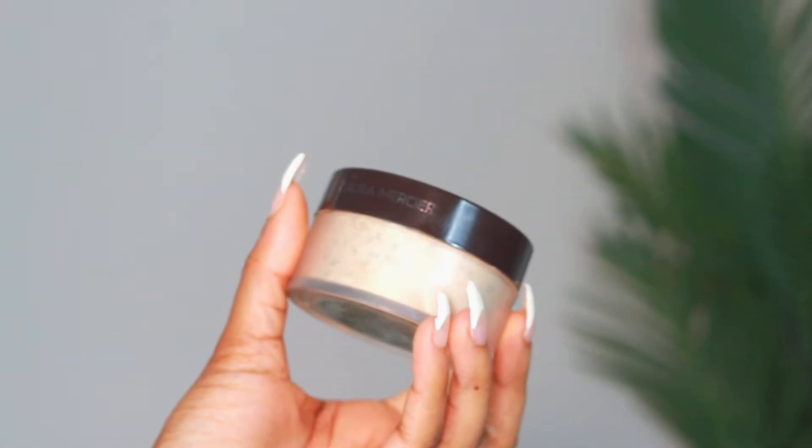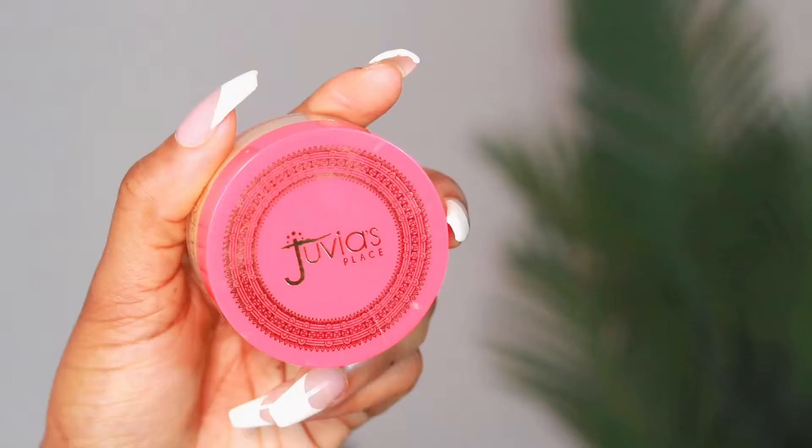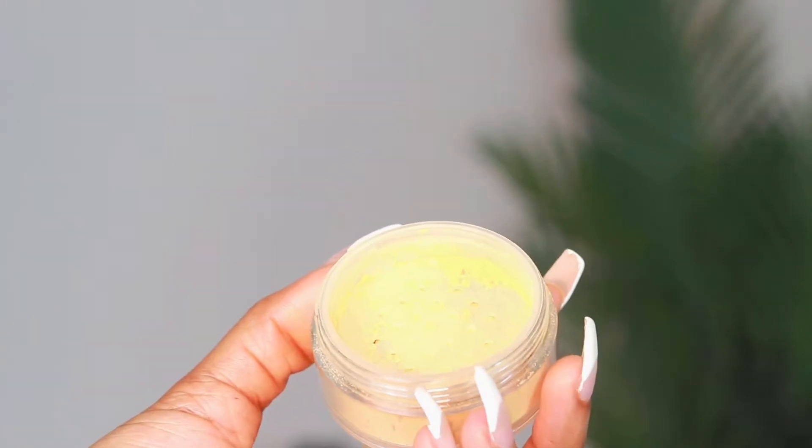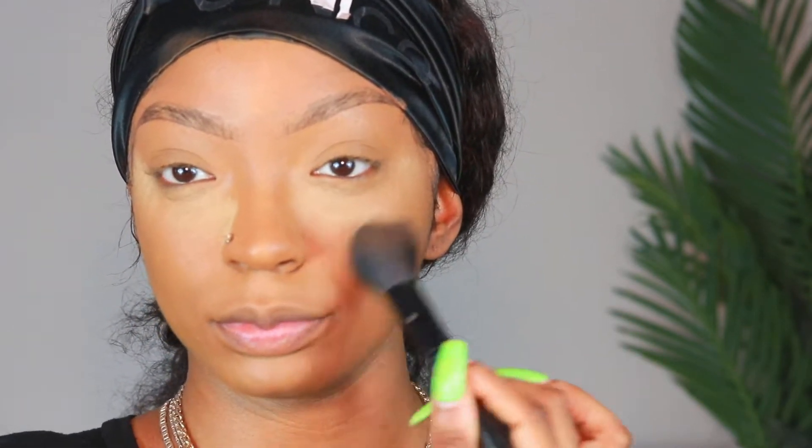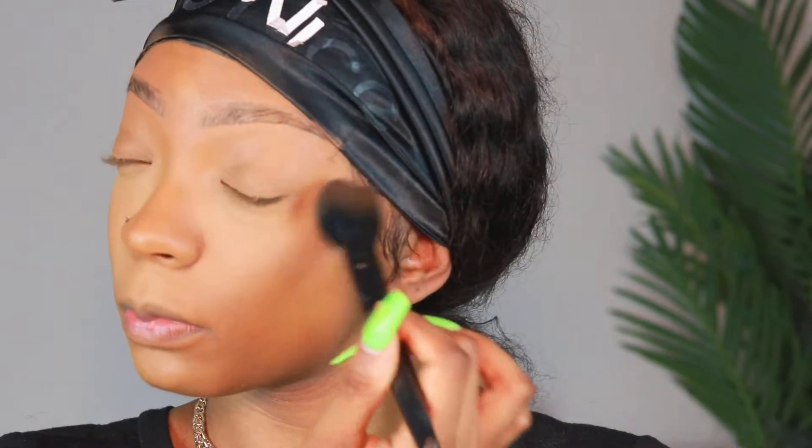Now I'm taking my Laura Mercier powder and my Juvia's Place powder — I'll leave the color of the powder down below. I like to mix the two together to get that perfect yellow look so it's not too yellow, and I can control how yellow it is. This powder mix is amazing — the makeup doesn't move, it doesn't cake, and all you need is a little bit to set your face.